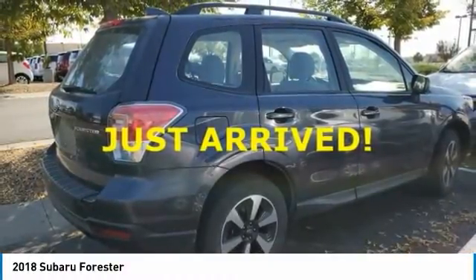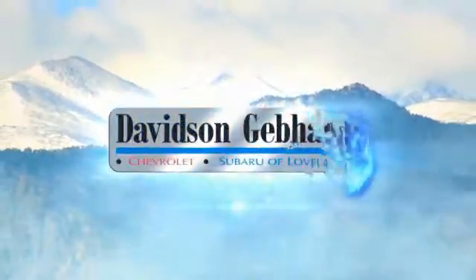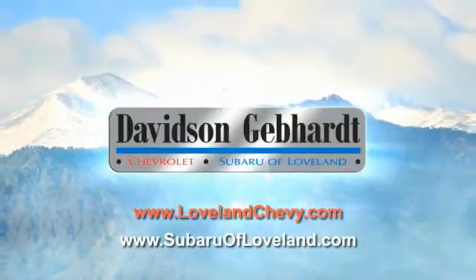Is love at first sight really possible? Let us know when you stop in. Davidson Gebhardt Chevrolet and Subaru of Loveland are conveniently located right on I-25 and exit 259 in Loveland.